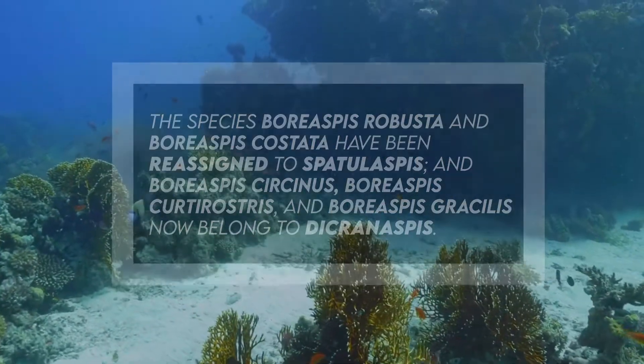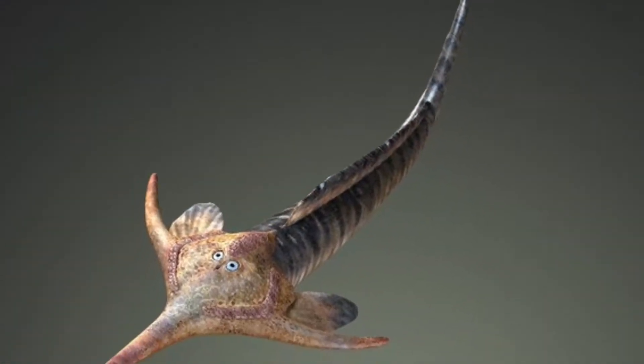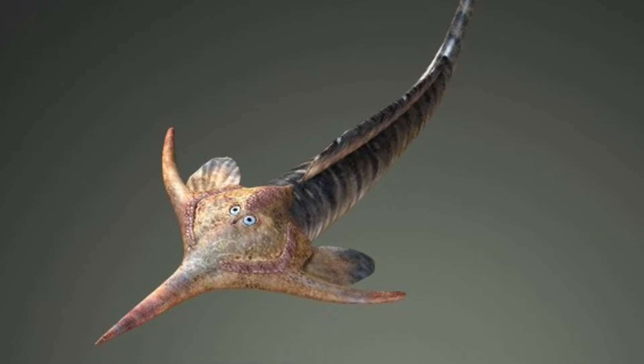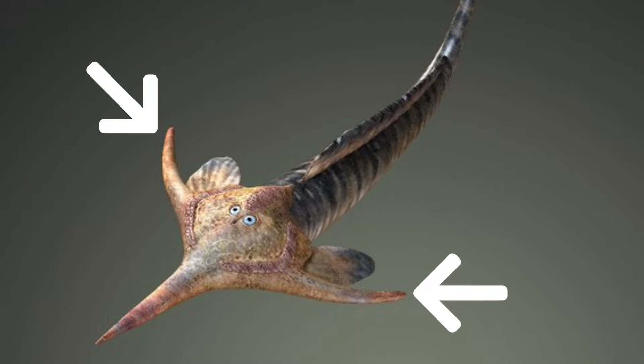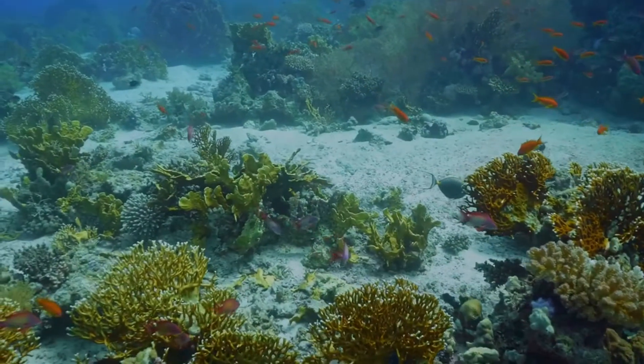They differ in the length of the bony spine that grew out from the cheek area on either side, and in the width of their triangular-shaped head shield. This was elongated in all species into a blade-like rostrum. Their head shields were quite small at 0.79 inches or 2 centimeters long. It also had two pointed extensions that protruded from the base to the sides, increasing hydrodynamic efficiency. Besides its hydrodynamic function, the rostrum was possibly used to probe the muddy lagoon floor for prey.